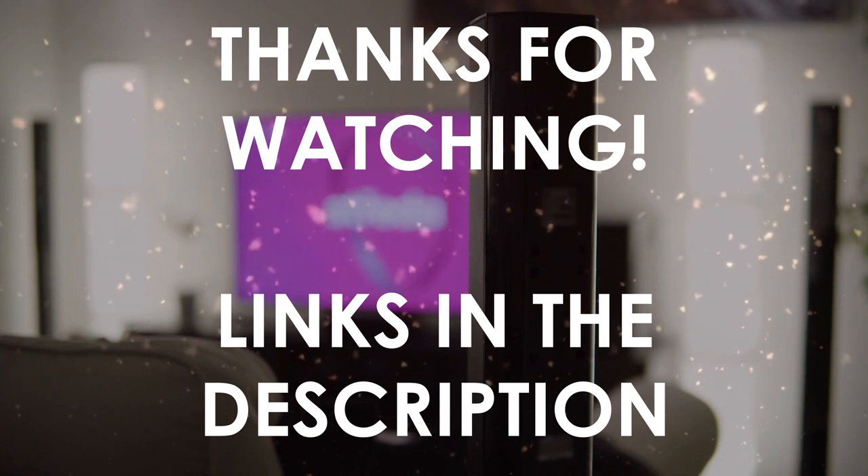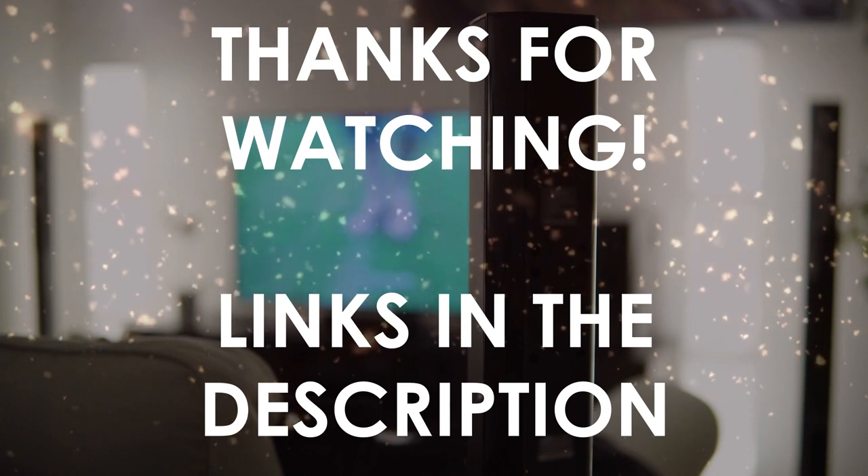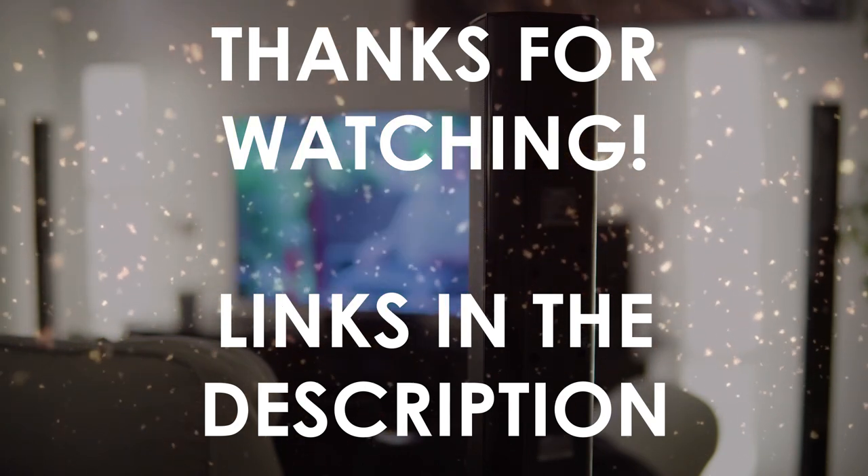Thanks for watching. I hope this video was helpful to you. You can find links in the description to all of the products mentioned in this video. If you have any questions, leave a comment below.